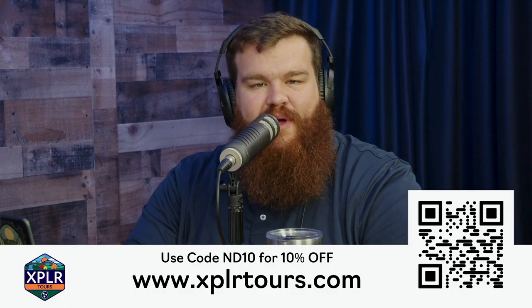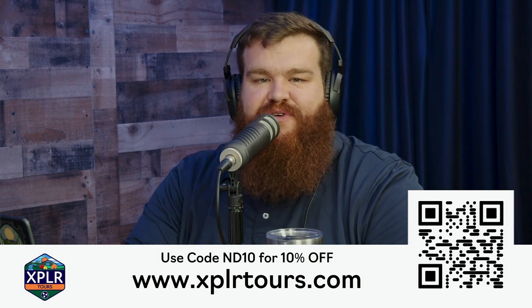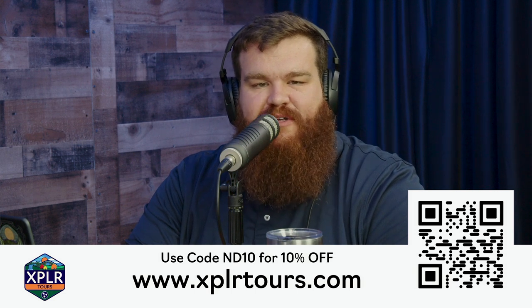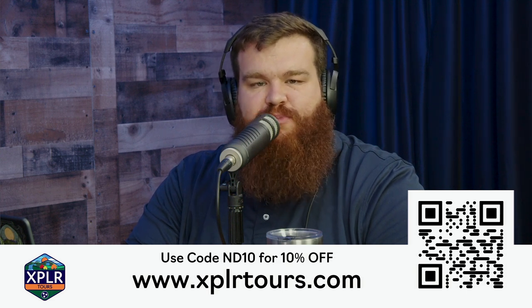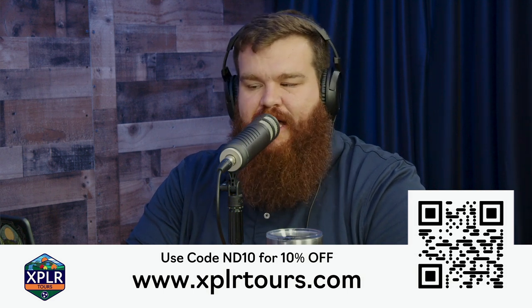If you want to learn about the city of Nashville in style, come take a walking tour with us. This is a two-hour long tour in the downtown Nashville area. It starts at the Tennessee State Capitol and goes all the way to Bridgestone Arena. You can use the code ND10 at the Nashville History Walking Tour over at ExploreTours.com.